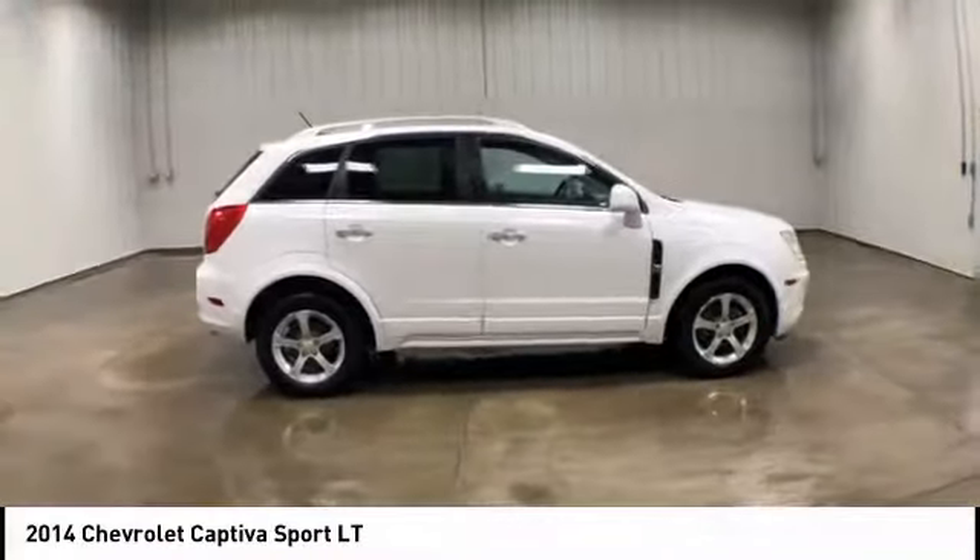Heated mirrors, chrome wheels, traction control, stability control, intermittent wipers, daytime running lights, engine immobilizer, tire pressure monitor, front performance tires, rear performance tires.